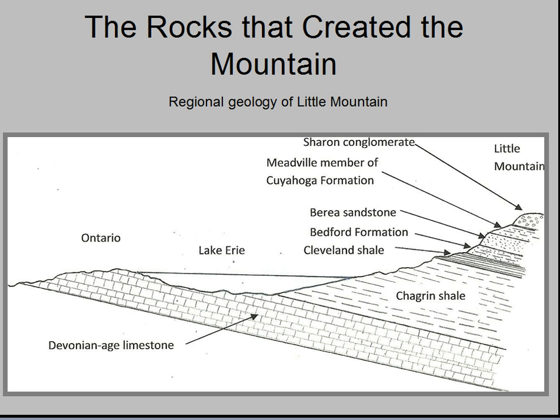Notice that the rocks are tilted to the southeast. This tilt is called a regional dip by geologists. Shown grossly exaggerated in this drawing, it is only 20 feet per mile, but still enough to cause Devonian-age limestone that appears on the surface in Ontario to be deeply buried under Little Mountain.